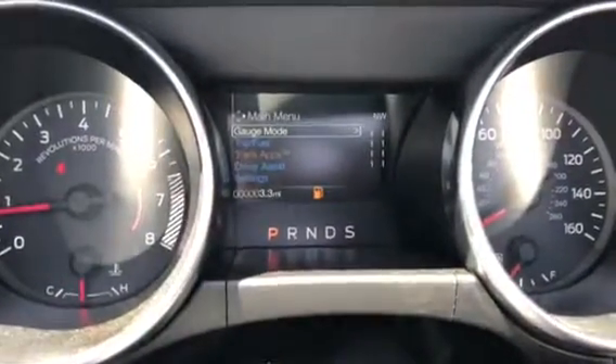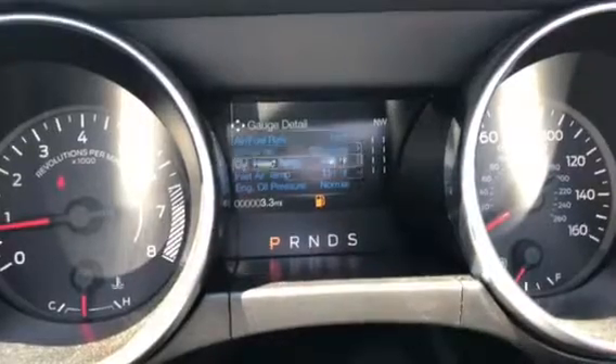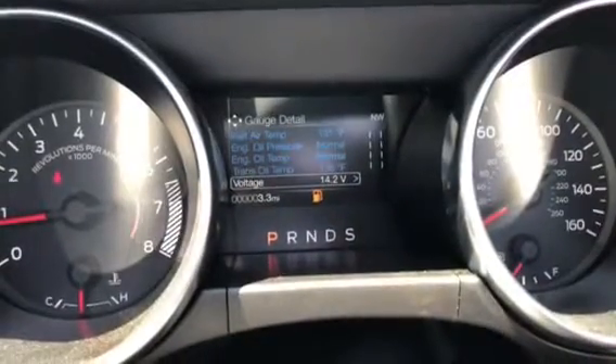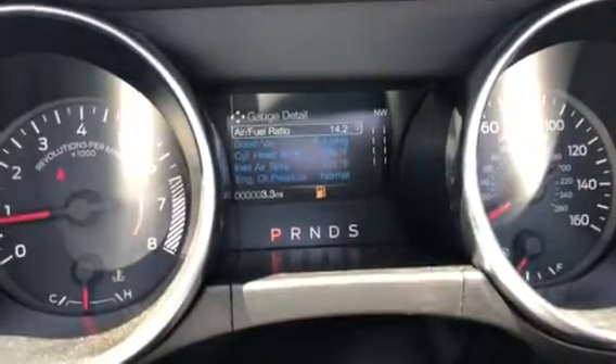Inside this LCD display there are lots of different controls including ways to see exact air-fuel mixture ratios, all of your gauges, all of your individual pressures, and a digital speedometer. Pretty cool.